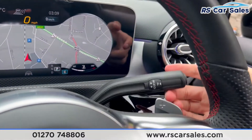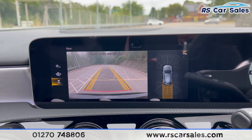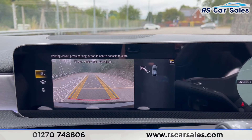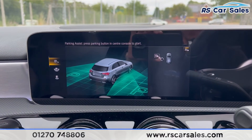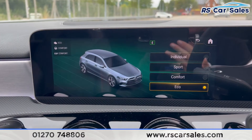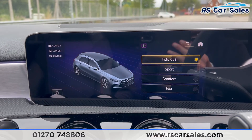If we put the car into reverse, that's where you'll find the reversing camera along with the parking sensors. We've got a few different options to flick through, but let's put it back into park. We also have the different drive modes: eco, comfort, sports and individual.